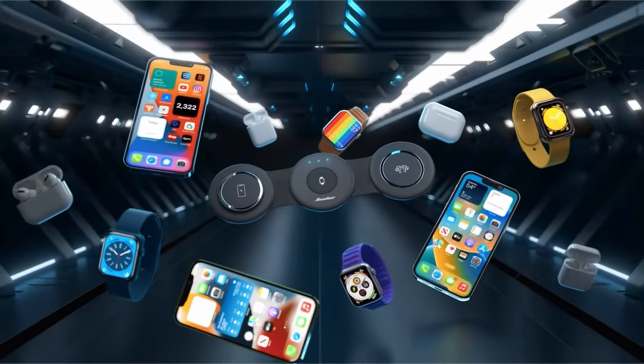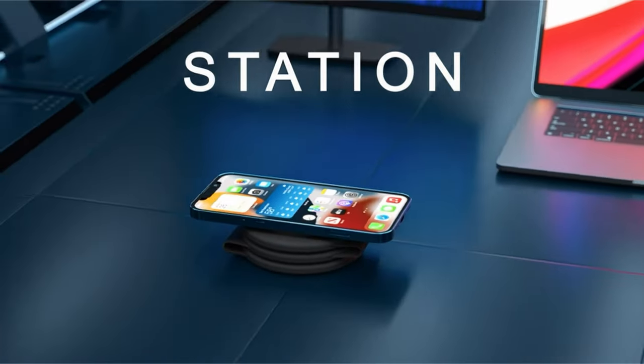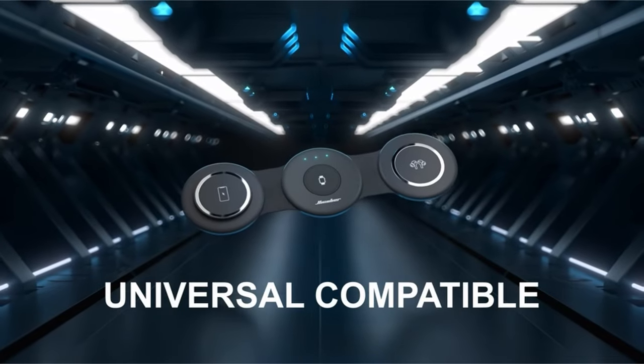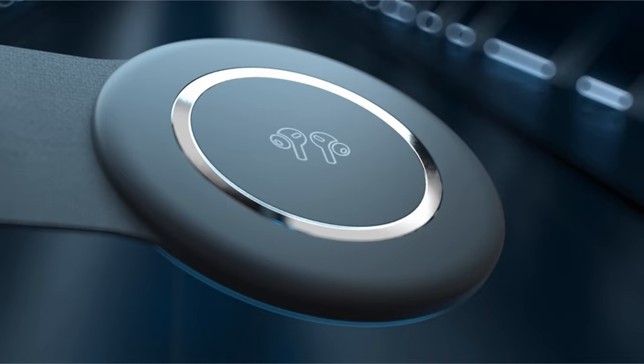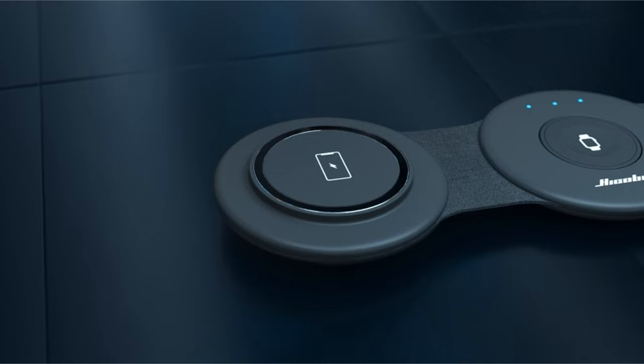The specially designed 15W charging pad has an emphasis on safety, with a greater height preventing camera damage and providing continuous, dependable charging. This wireless charger is a smart gift option for both men and women who lead busy lives.